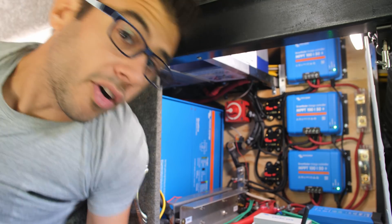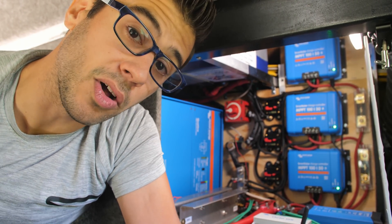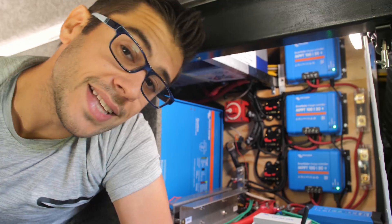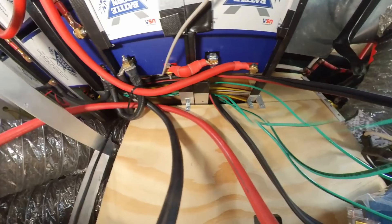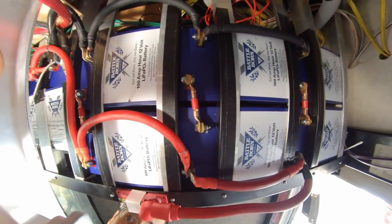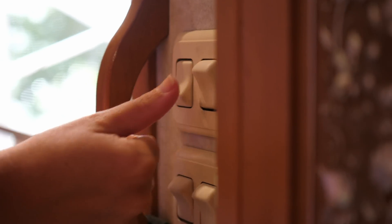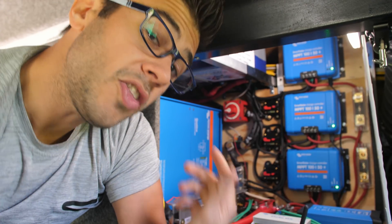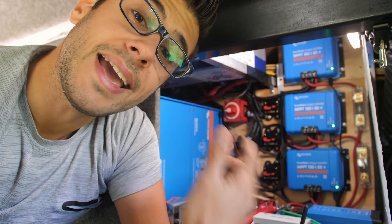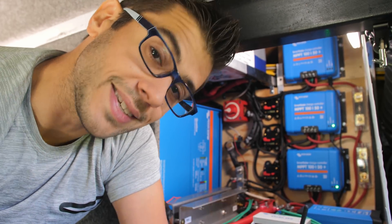I'm in the basement of our RV where most of the electrical equipment for the solar system is installed. Power from the solar panels on the roof comes down into this compartment and charges a very large battery bank to run the RV. The power from the battery bank is distributed to the RV's DC loads but also runs to a very large inverter to convert the power from DC into AC, so we can run typical appliances and even the car's charging system.